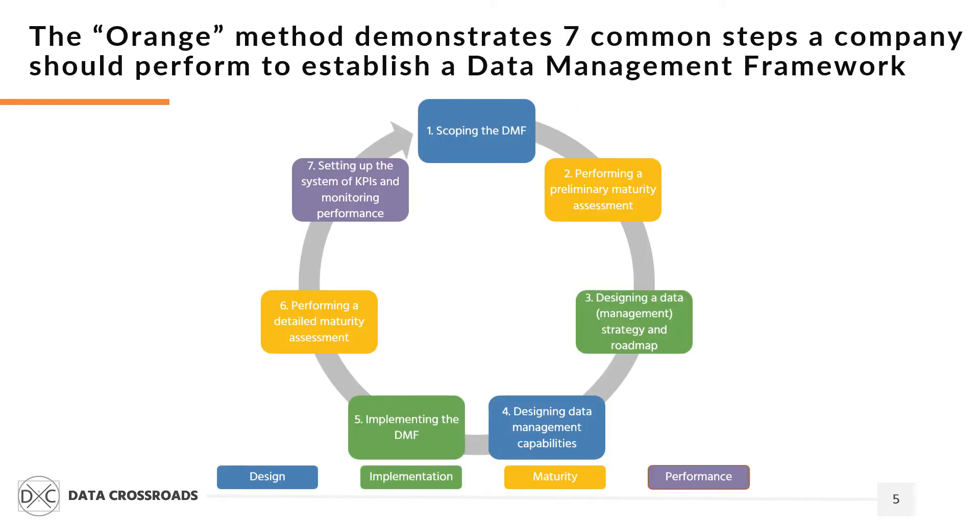The Orange method demonstrates seven common steps a company should perform to establish a data management framework. The first step — scoping the framework — focuses on analyzing a company's needs and resources regarding a formal data management function. The key success factor is that the framework fits the company's needs and resources.